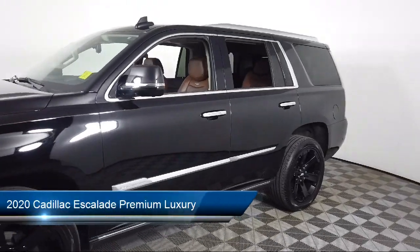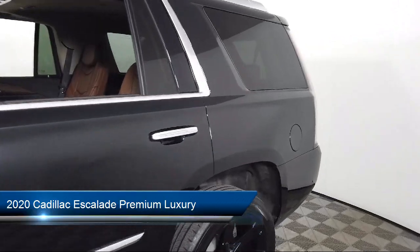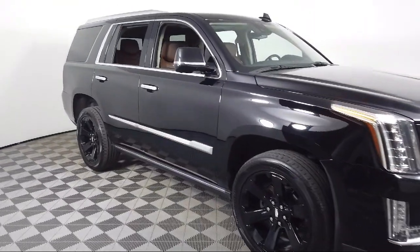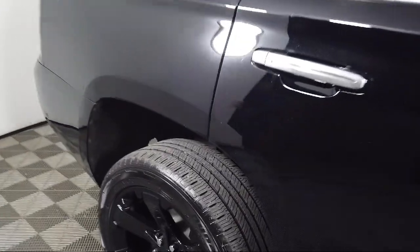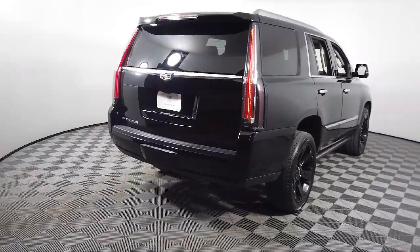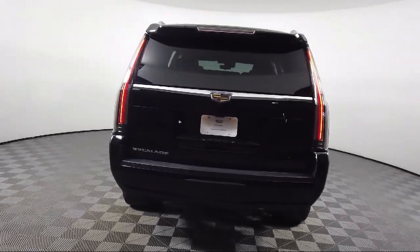It comes equipped with navigation, roof rack, lane change alert with side blind zone alert, rear camera mirror, forward collision alert, intellibeam with automatic high beam on and off, 16 speaker audio system, safety alert seat, cross traffic alert, lane keep assist with lane departure warning, and has less than 25,000 miles on the odometer.